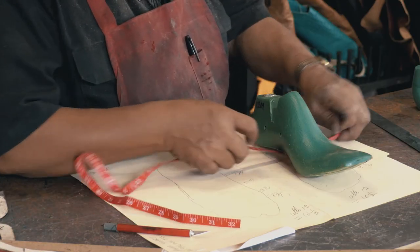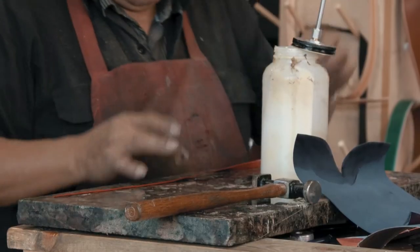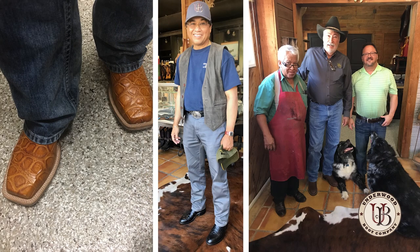In the custom world, getting a boot back in 10 to 12 weeks is where we're at right now — it's unheard of. It can take up to 12 to 18 months to get a custom boot back. Some custom boot makers do it in a process where they have five or six boot makers, but they only know certain parts of making the boot. Our process is from start to finish. We manage everything in that boot. And to go through the whole boot process and then see the finished product — it's very rewarding.